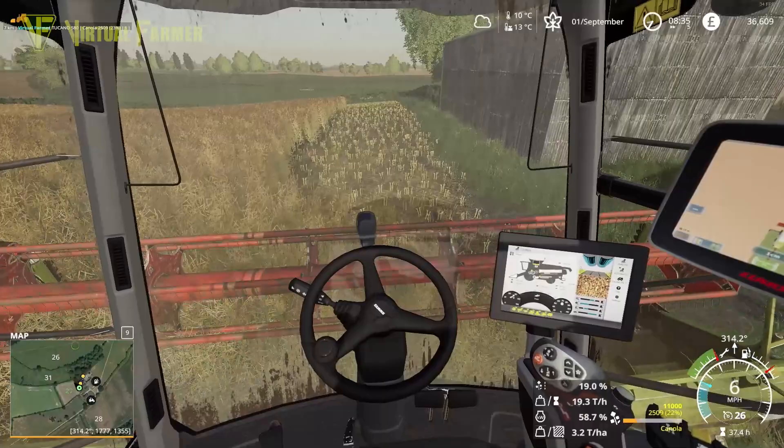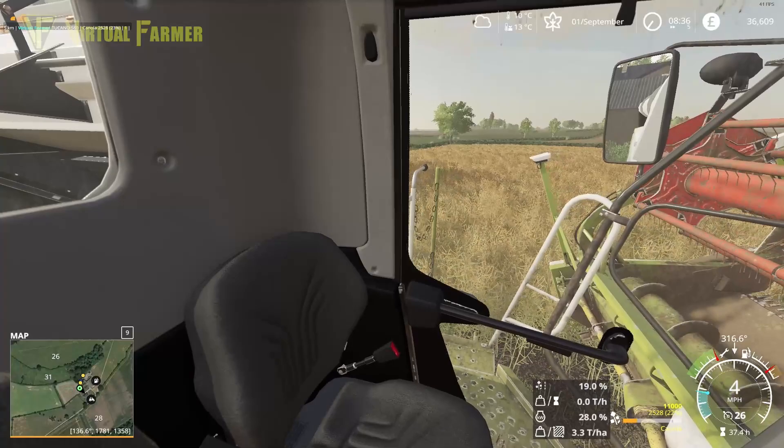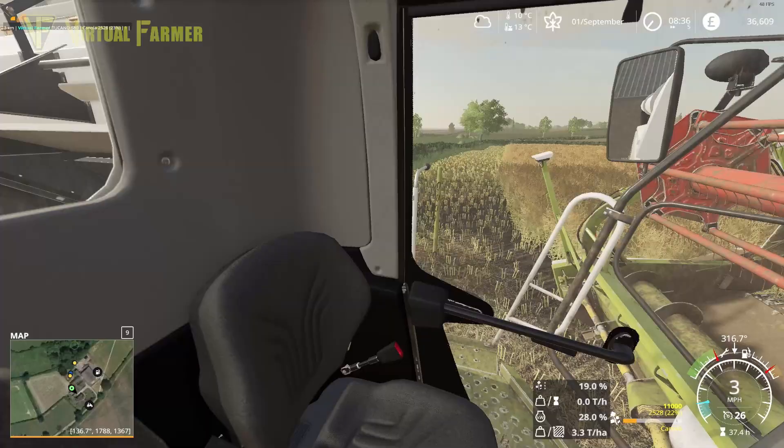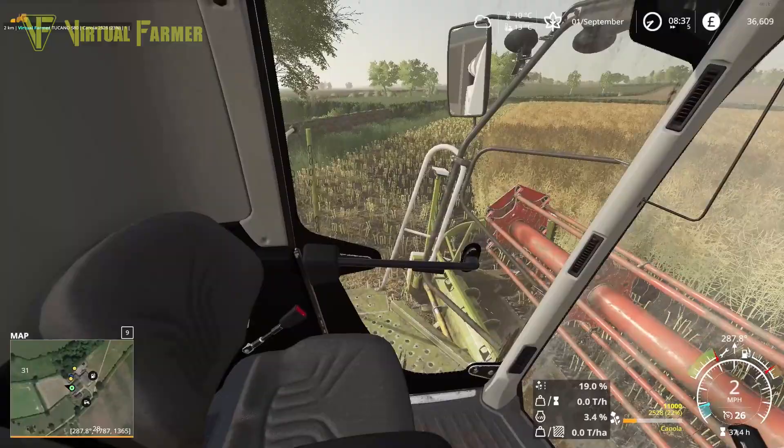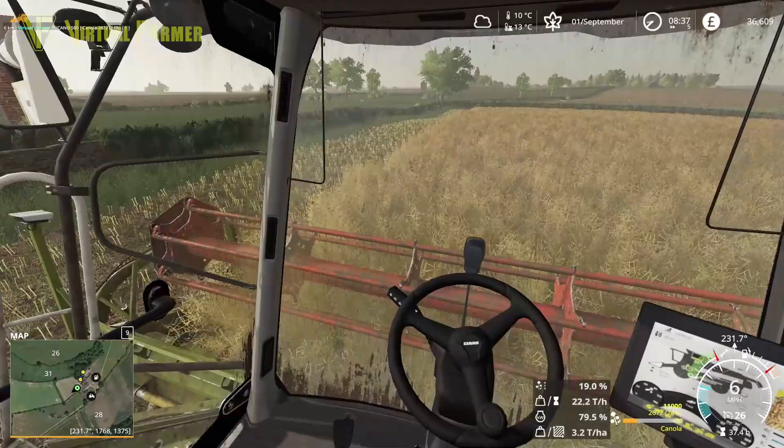Coming to the end of the first headland, getting about 22% full — it's going in there quite nicely. We've got enough space in this corner to make this turn but I don't want to hit the barn. I think this is why this corner is actually cut out — it makes it easier to turn around and go the other way when we need to.